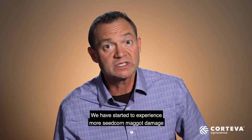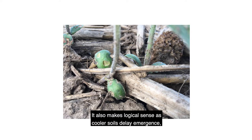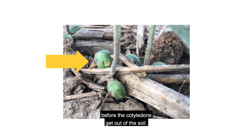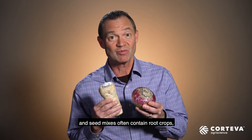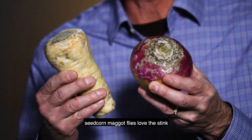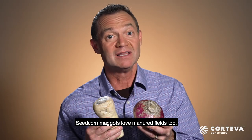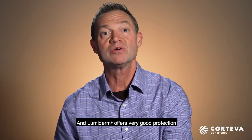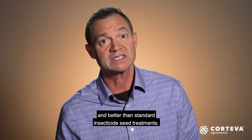We have started to experience more seed corn maggot damage in soybeans over the past couple of years. It makes logical sense as cooler soils delay emergence, allowing a longer feeding period before the cotyledons get out of the soil. Cover crops are becoming more popular and seed mixes often contain root crops such as turnips and radishes. When these roots start to rot, seed corn maggot flies love the stink and find a home for their eggs. Seed corn maggots love manured fields too, and Lumoderm offers very good protection against seed corn maggot — better than standard insecticide seed treatments.